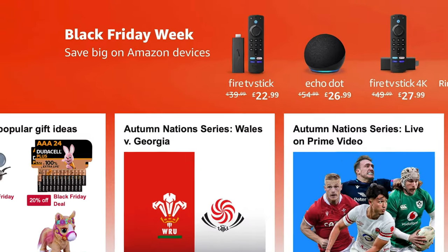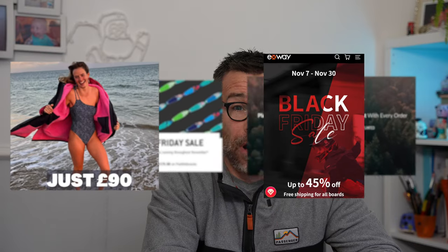Hello, so it is Black Friday week — a full-on week rather than just a day. They spread it out over the whole week, and we've got Simon Monday on Monday, and also we've got Green Friday.